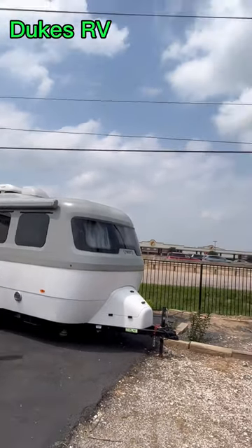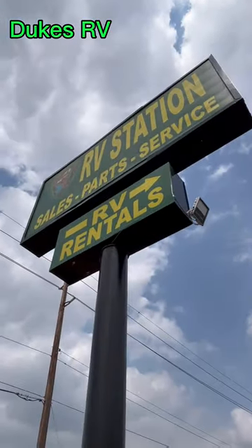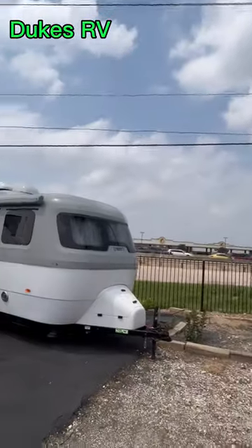That's an Airstream Nest and we're out at RV Station in Katy, Texas. Let's go take a look.